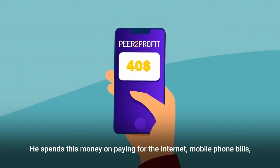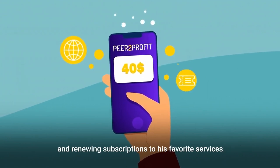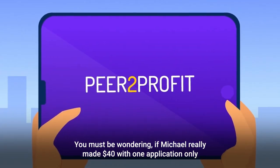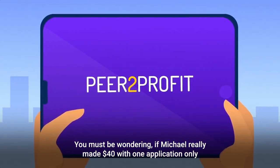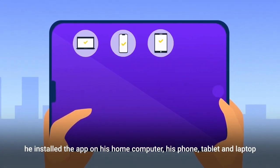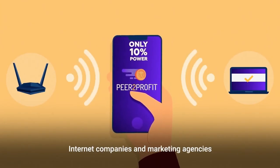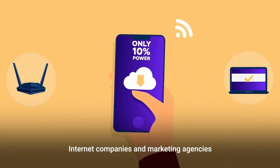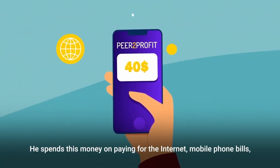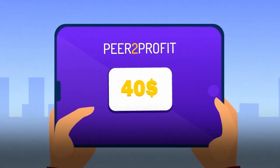Now that sounds kind of suspicious, right? Basically, what the app is doing is selling your unused internet bandwidth to advertisers, internet companies, and marketing agencies. These companies use the data to analyze competitors, validate ads, and get market insight. They pay Peer to Profit, and then Peer to Profit pays you. The more devices you install this app on, the more money you'll make. On average, you can expect to earn about $8.50 per month per device — and it's literally free money since you just install the app and collect.